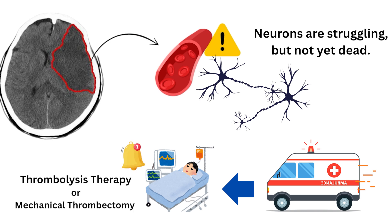The goal of early stroke treatment, like thrombolysis or mechanical thrombectomy, is to save the penumbra before it joins the infarct.